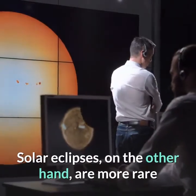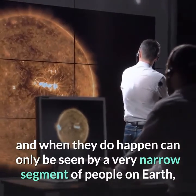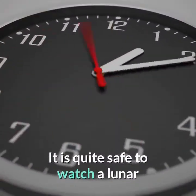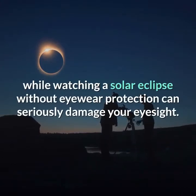Solar eclipses, on the other hand, are more rare and when they do happen can only be seen by a very narrow segment of people on Earth, for a short period of time. It is quite safe to watch a lunar eclipse with the naked eye, while watching a solar eclipse without eyewear protection can seriously damage your eyesight.